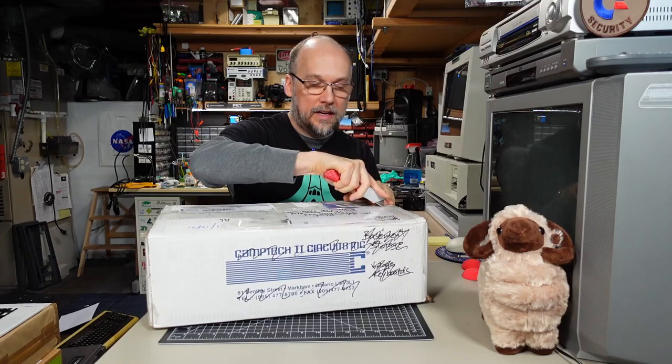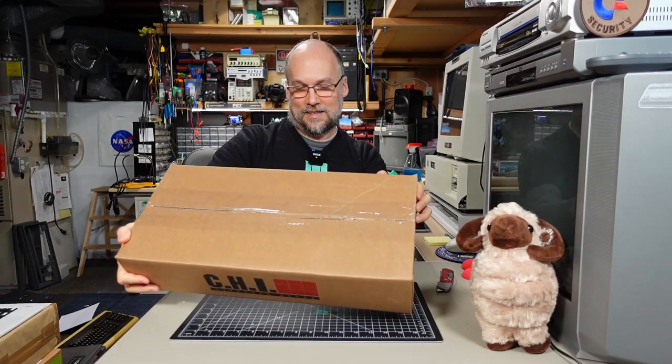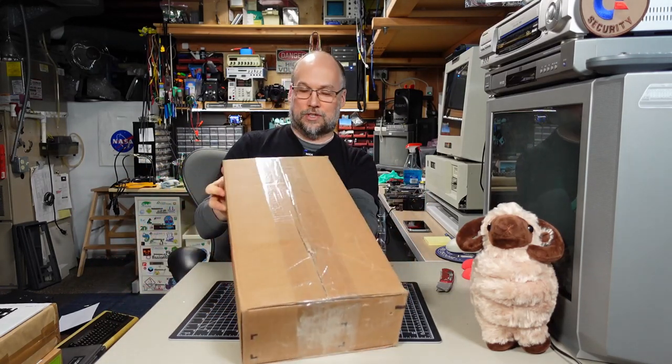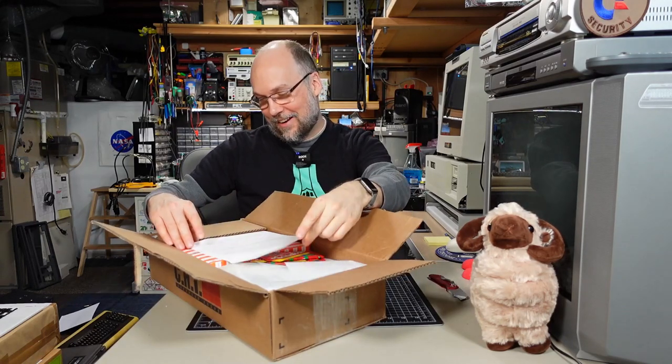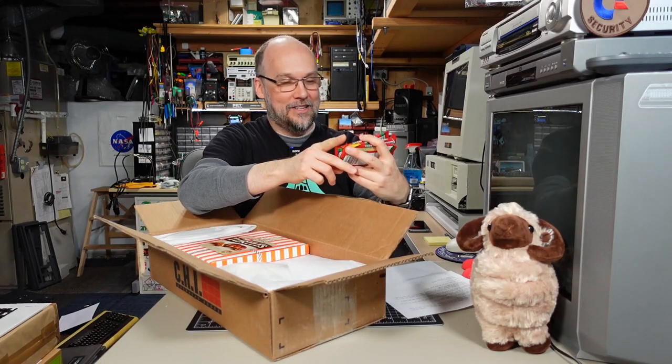We have a package here from Adam in Ontario, Canada. Hi to all my Canadian viewers and all my viewers in Ontario specifically. I am from Montreal originally and I've lived in the US for quite a while now, but I do have family in Ontario. We have box-ception here — a box inside a box. It's in a box that says CHI Overhead Doors, Ottawa Garage Door. Right away I see candy — some Canadian candy.